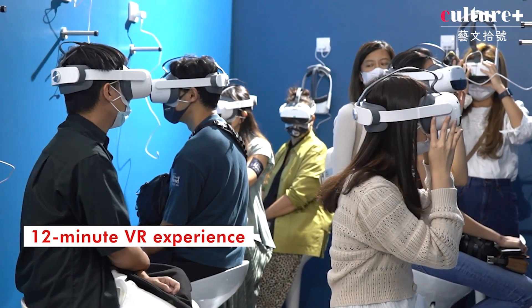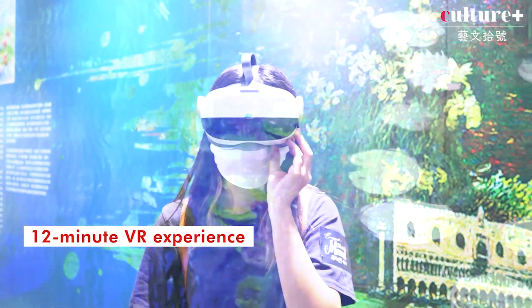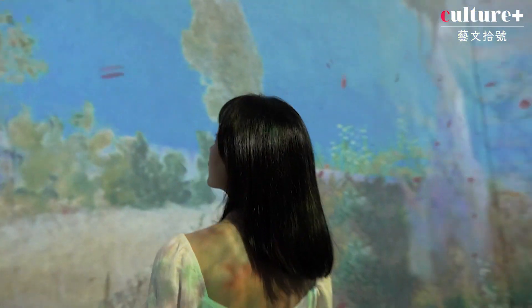We also have a VR experience — 12 minutes of VR where you dive into Monet's garden in Giverny and his workshop. Even if you don't yet have the chance to travel there, you can get a sense of where he was working and living, and particularly this garden with its very Japanese-influenced design.